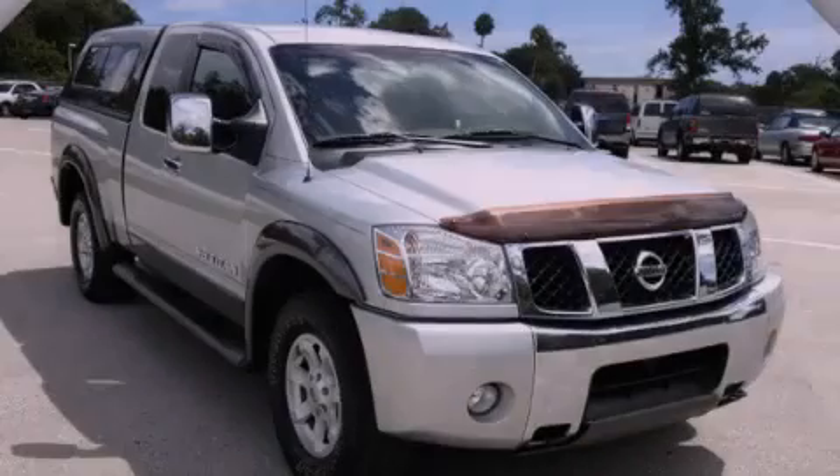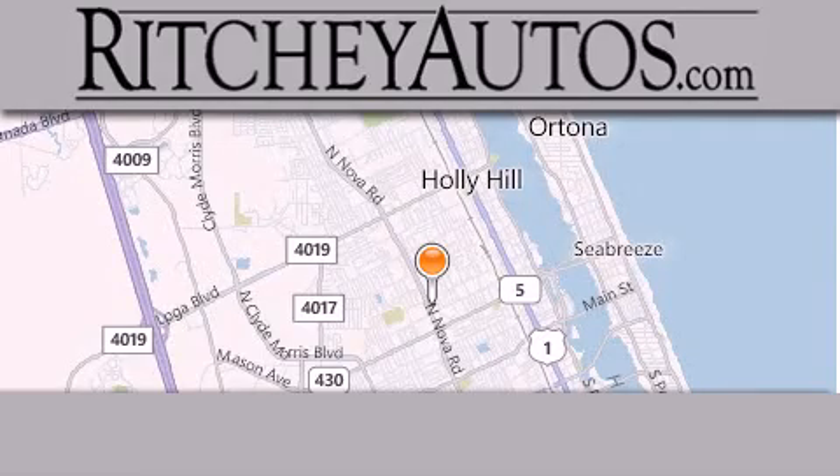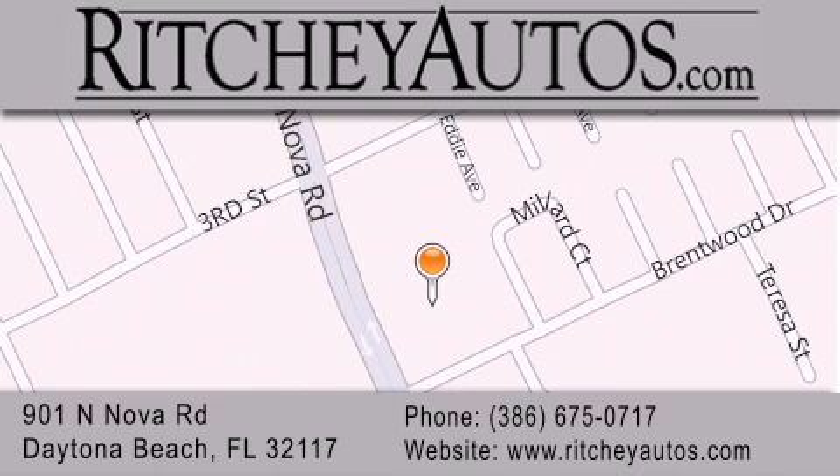Please call us today for more information on this great vehicle. Ritchie Cadillac Pontiac Buick is located at 901 North Nova Road in Daytona Beach. Our goal is to exceed all of your expectations to ensure that you'll return for future visits.